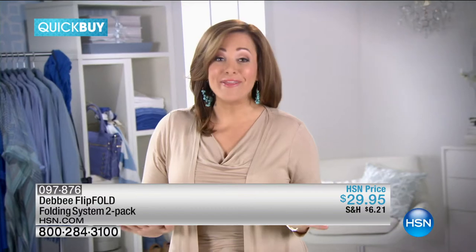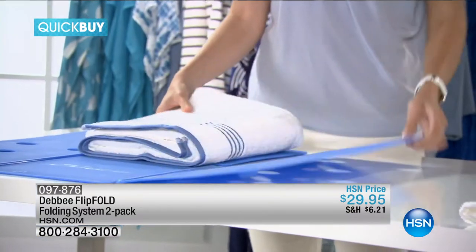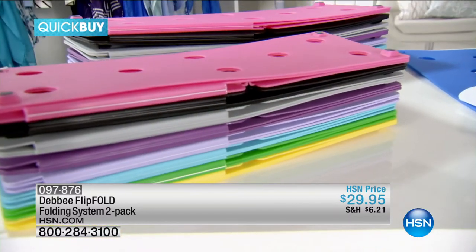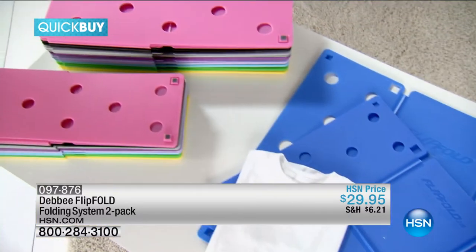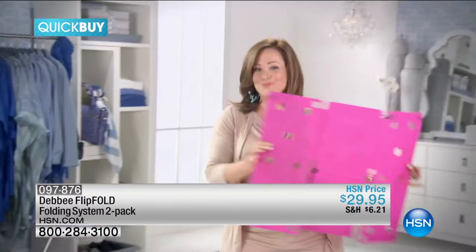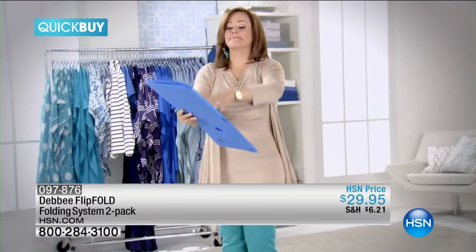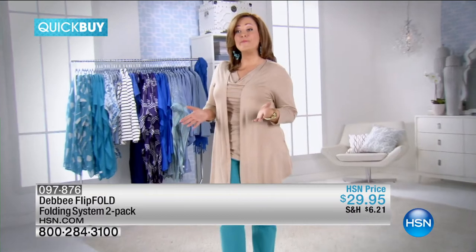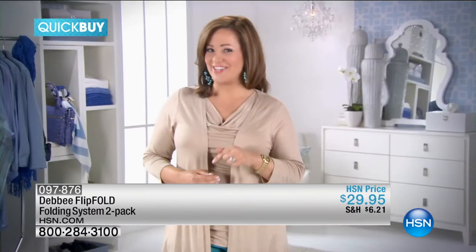You'll use your FlipFold for everything — pants, towels, shirts, even heavy wool sweaters and delicate silks. Pick your choice of two original size FlipFolds or one original and one junior size. Both sizes are lightweight, store easily, and come in a wide variety of colors. FlipFold is proudly made right here in the USA.